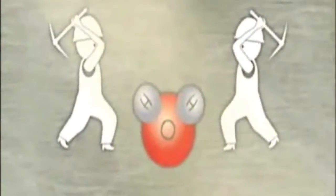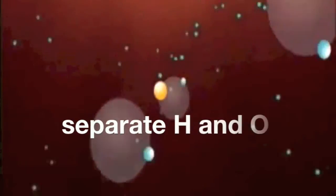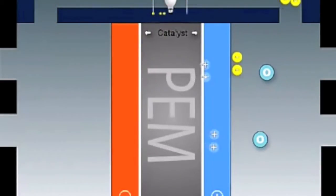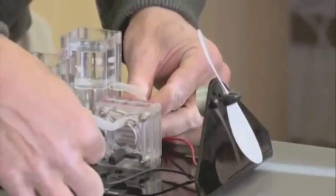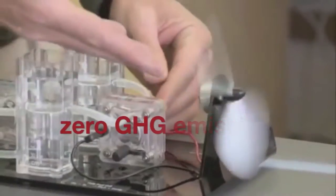Moving away from hydrocarbon combustion engines, hydrogen fuel cells convert chemical energy into electricity. Hydrogen does not occur naturally as a gas on Earth, but through electrolysis, electricity can be used to separate hydrogen and oxygen bonds in water, thus producing both gases. The catalyst splits the hydrogen molecule into protons and electrons. The protons can pass through the membrane; the electrons cannot, and have to pass through an external circuit creating useful electricity. The fuel cell can then produce electricity, heat, and water without any greenhouse gas emissions.